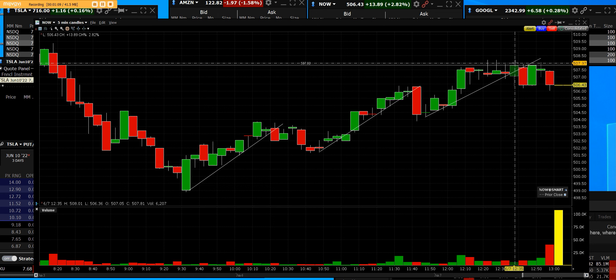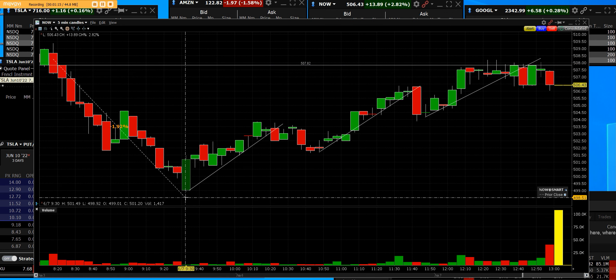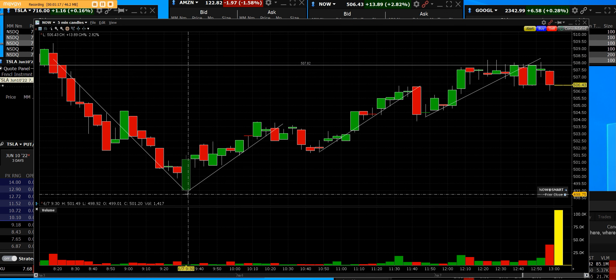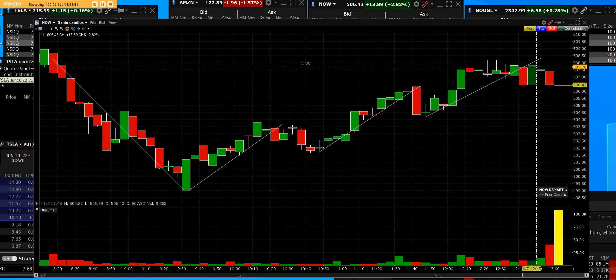We came up and tested a downtrend channel that happened in ServiceNow, but we came back. Trend one, two, and three on a five-minute chart on ServiceNow — and that pump in OW with the $25.25 break up. The high was 510.